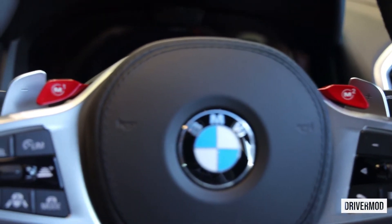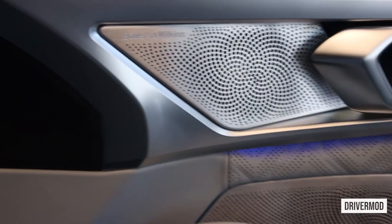When it comes to the sound system of the vehicle, nothing but the best — Bowers & Wilkins audio. As well as ambient lighting which reflects on the speakers. I just want to say thank you to BMW Joburg South for giving us the opportunity to do what we do for you guys.